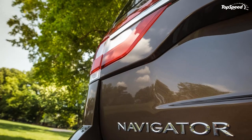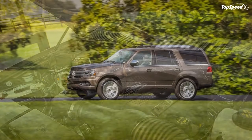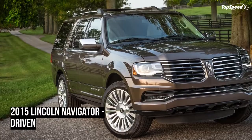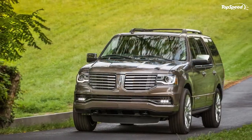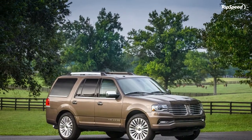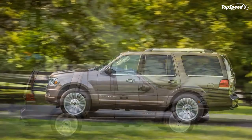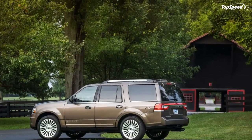I still find the SYNC infotainment system annoying, especially its habit of making long announcements every time the Navigator is started. It's also got a habit of hijacking your phone's text-to-speech function if you're using Bluetooth, and failing to translate as well as the phone does. I found myself arguing with the Navigator a lot, and that's never a fun thing to do in a $60,000 vehicle. I haven't had as much trouble with BMW or Lexus systems.